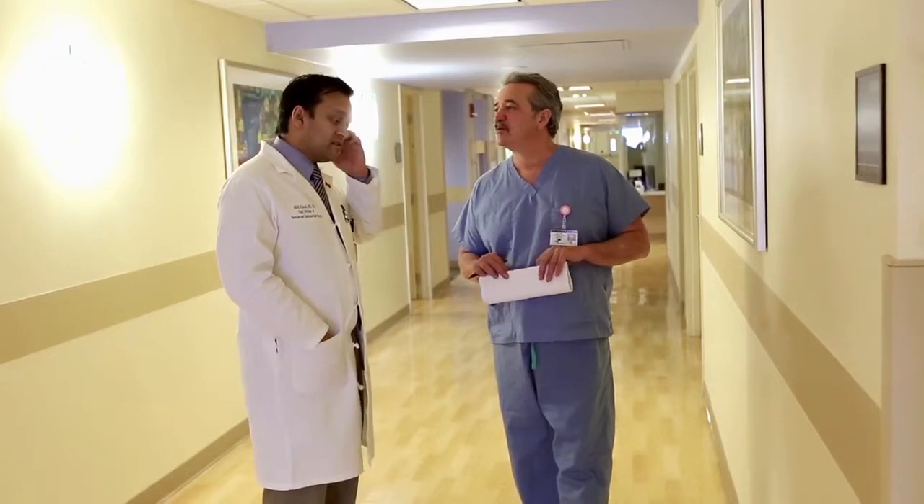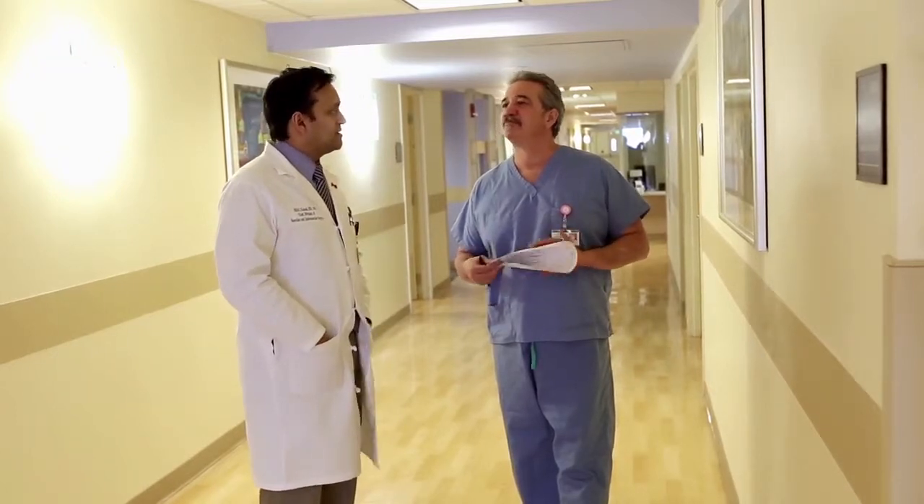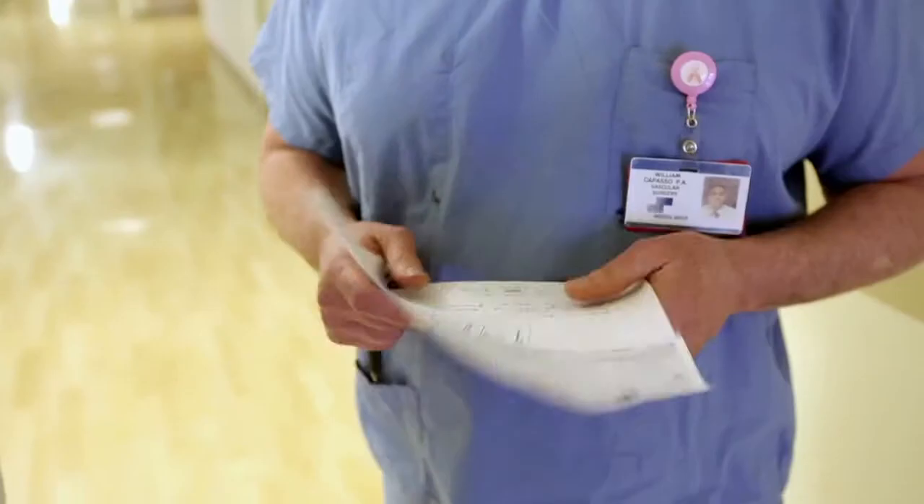Our team consists of vascular surgeons who essentially run the day-to-day care of patients, whether it be in the clinic or in the operating room. In addition to that, we have a nurse practitioner that interacts with patients on the clinic side of things and also runs our cosmetic vein center.